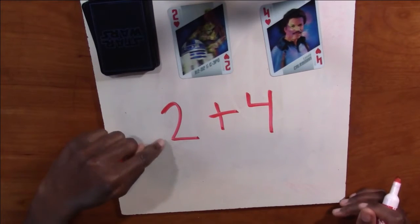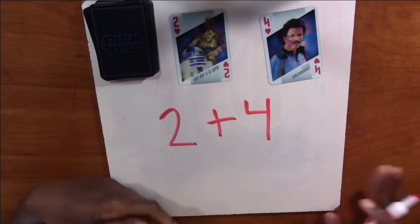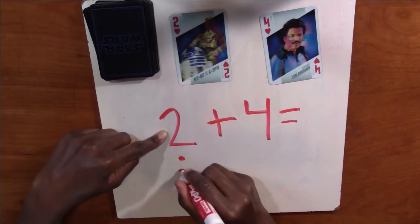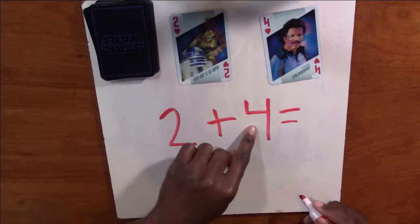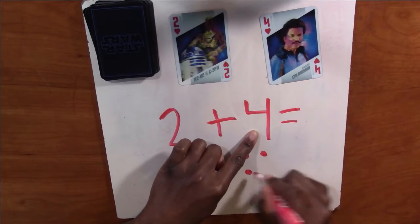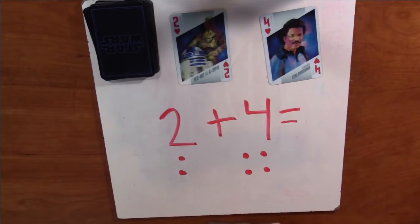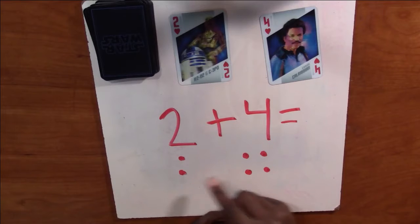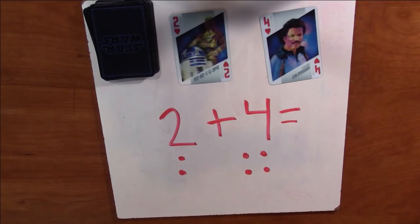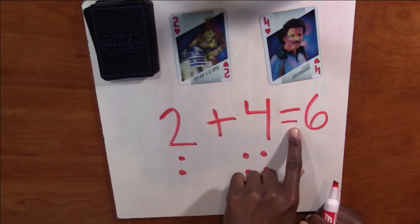You can use your counters if you're still using counters, or you can do dots if you're ready to do dots — whichever one is easier for you. So we're going to do two dots: one, two. And then we're going to do four dots: one, two, three, four. Now we're going to count up all of our dots all together: one, two, three, four, five, six. The answer is six. Two plus four equals six.